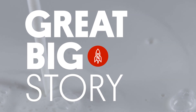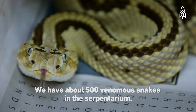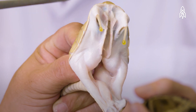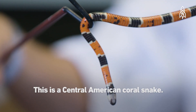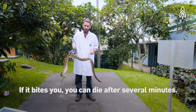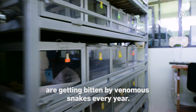We have about 500 venomous snakes in the serpentine — a bite from any of them could kill you. That's why we're working here: collecting venoms to prevent that. My name is Aaron Gomez, I'm the coordinator of the serpentine. This Central American coral snake — you get bit, you can stop reading and die. This new tropical rattlesnake — it bites you, you can die after several minutes.